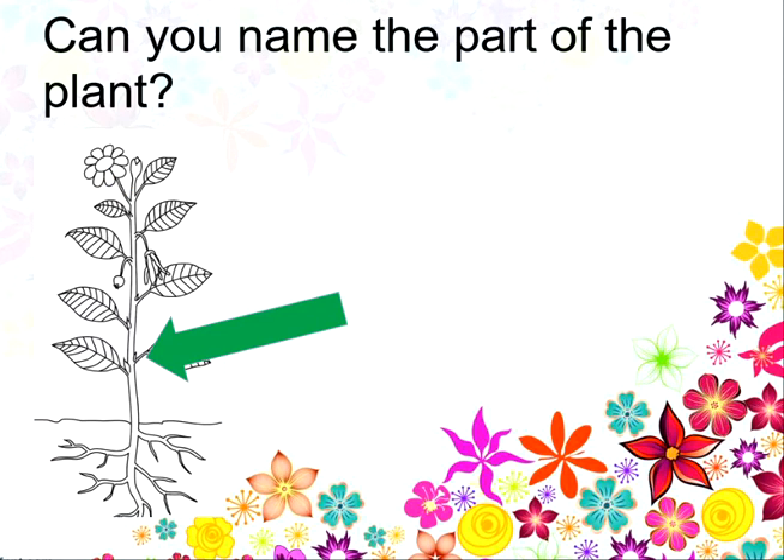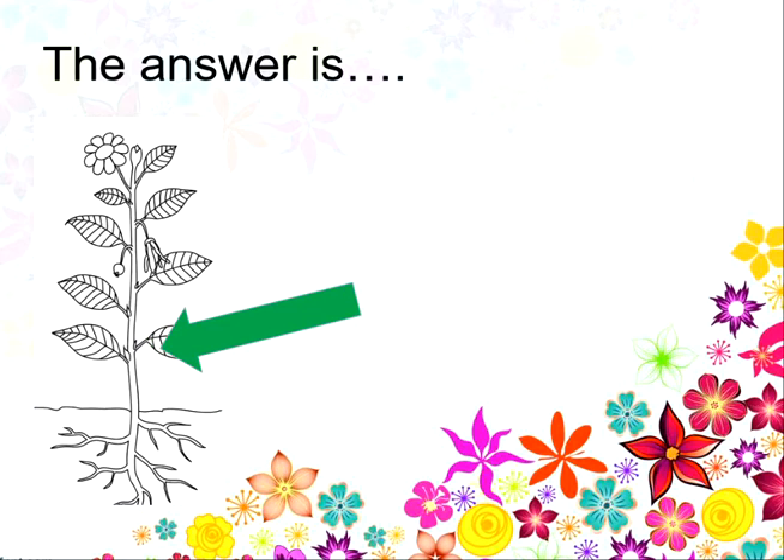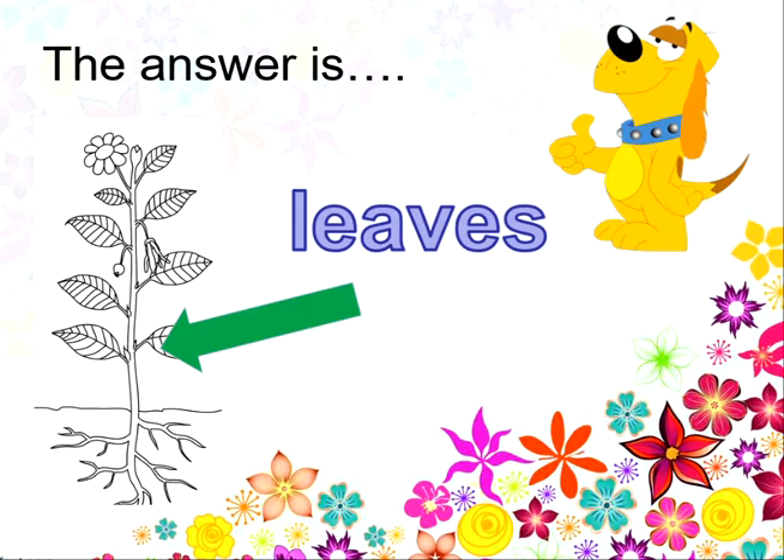What is this part of the plant? Is that the roots, the leaves, the stem or the flower? And the answer is the leaves. Fantastic! Well spotted!